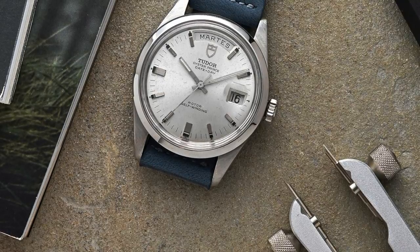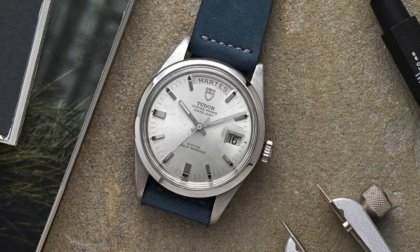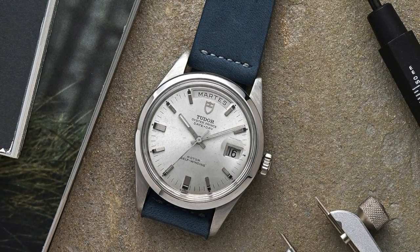Nobody ever mentions the Hydronaut and they're still vastly underpriced. Generally, the Tudor Princes have a timeless design about them. You can't accuse them of being homage — technically some of them even have Rolex-signed parts. You can never go wrong with a Tudor.